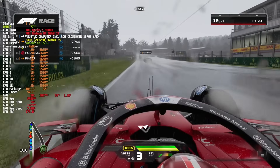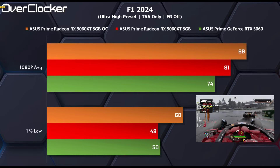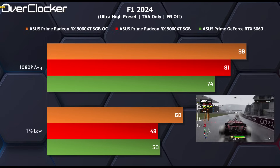We then move on to F1 2024. This is the first test where the Radeon card is outright faster than the 5060 with zero compromise to image quality or performance. The 9060 XT is 10% faster here, with overclocking extending this further as you'd expect.